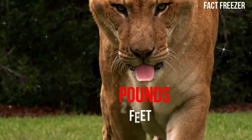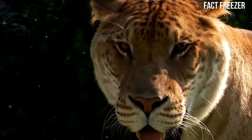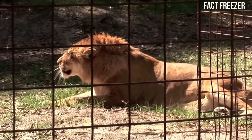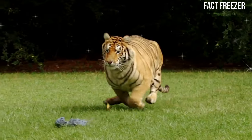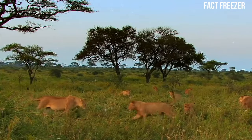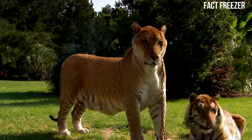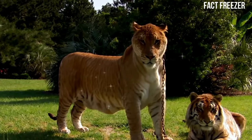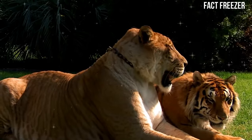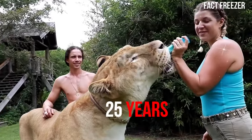They have a mix of traits from both parents, such as a tawny coat with faint stripes, a mane that is less developed than a lion's, and a love for swimming like a tiger. Ligers are not found in the wild, but only in captivity, where they are bred for entertainment or research purposes. Some people claim that ligers have health problems and shorter lifespans than their parents, but others argue that they are healthy and happy animals that can live up to 25 years.